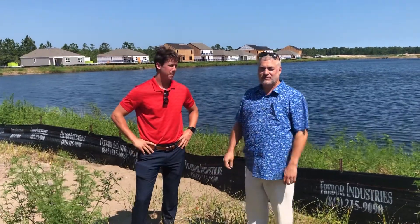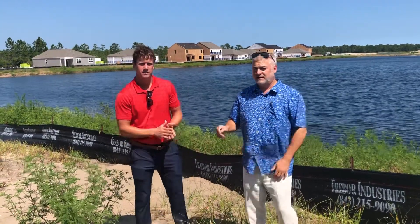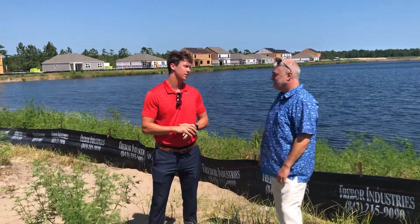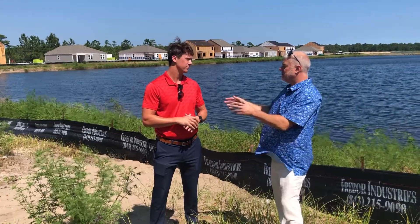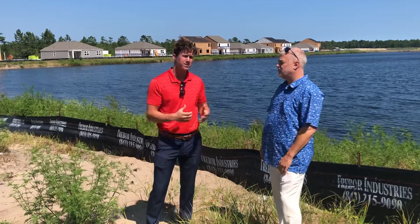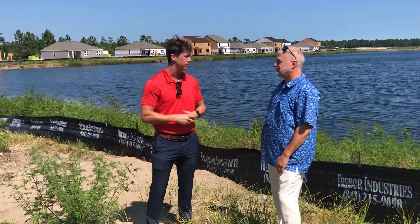Jason was showing me this brand new subdivision in North Myrtle Beach called Bell's Lake. We actually have nine total floor plans ranging from 1,618 square feet all the way up to 2,700 square feet homes, with residential and townhome options starting at just under 1,800 square feet.